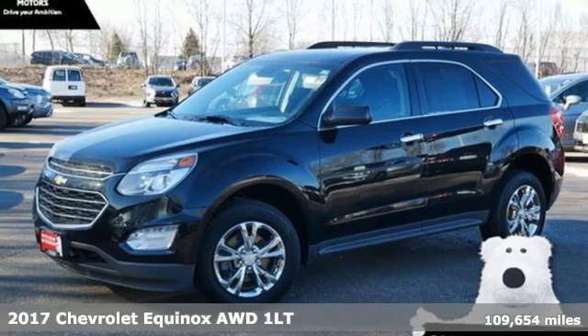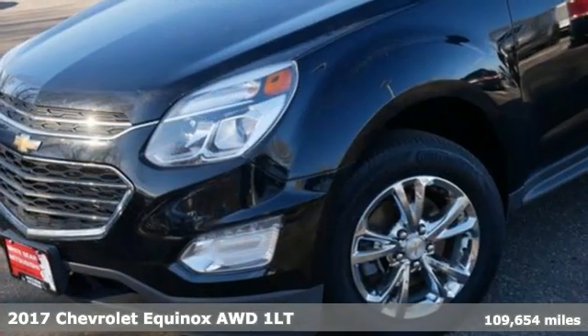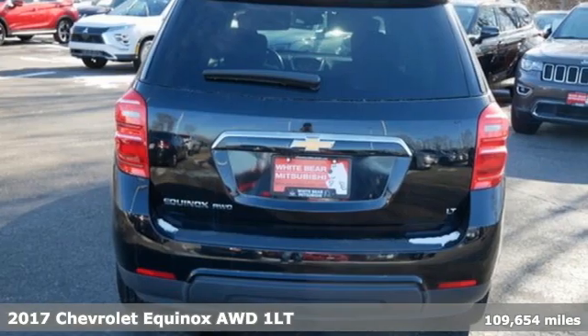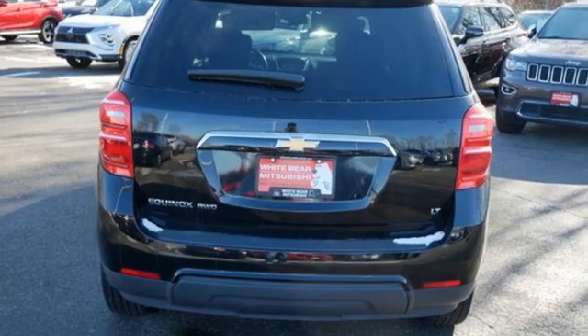Here's a 2017 Chevrolet Equinox. Designed to handle life's journeys and all the equipment it requires, you'll look forward to every drive with features like these.